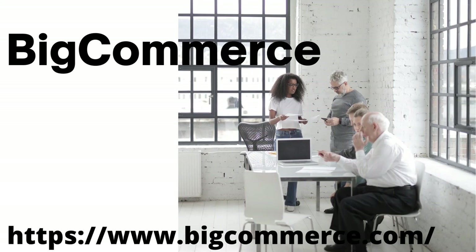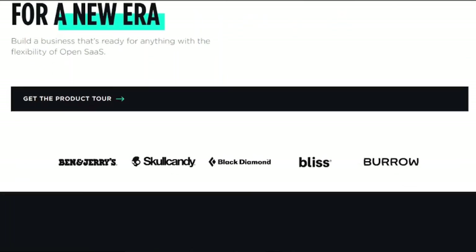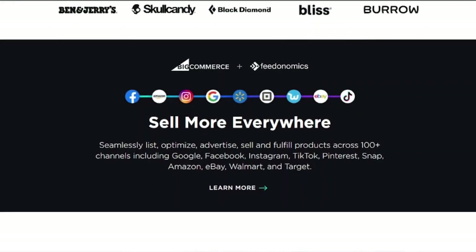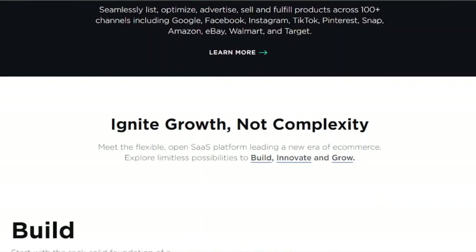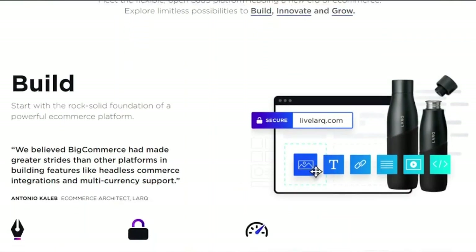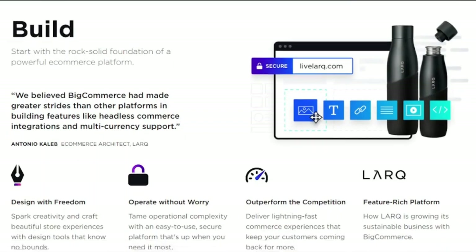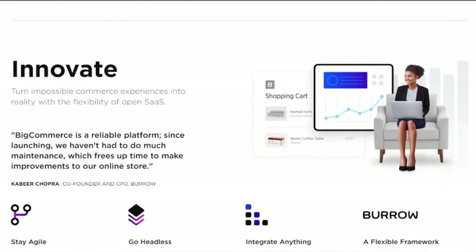2. BigCommerce. BigCommerce is the greatest e-commerce platform overall. It's perfect for larger retail firms because of its powerful product search engine. It's also a wonderful option for persons who wish to open an e-commerce store or who already have a physical store but want to expand their operations to include online orders. Its various tools allow any niche or business to succeed. Using any of the adjustable templates, you may customize your online shop without having to know how to code. It's geared at folks who don't have a lot of web development experience, but it also allows techies to adjust the HTML and CSS.